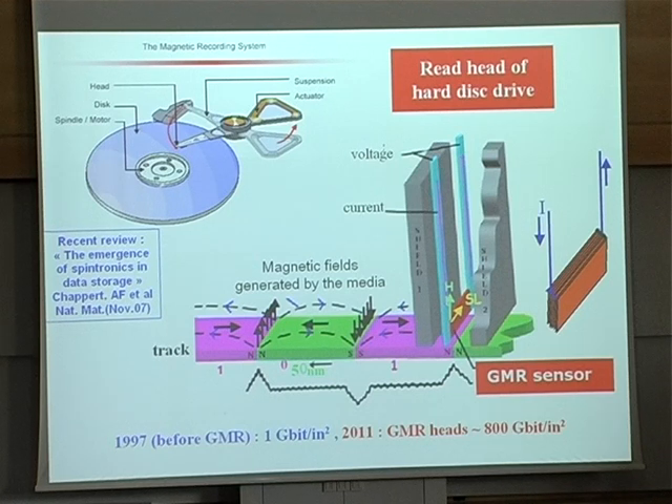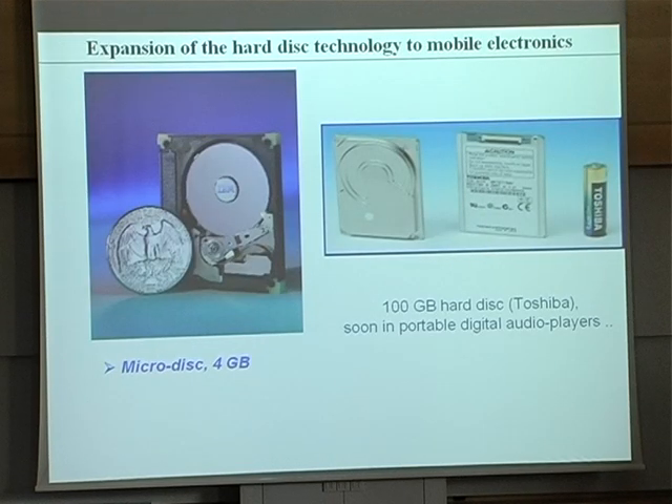With the sensitivity of the GMR, it has been possible to detect smaller fields and so smaller bits, putting a larger number of bits in the same area. This has led to an increase of the capacity of the disc of about three orders of magnitude. At the beginning, we were thinking it would be applied only to the hard disc of the computer, but when people realized it could put a lot of memory in a small area — like the area of a coin — this opened the way to hard discs for mobile electronics: cameras, iPods, some telephones too.